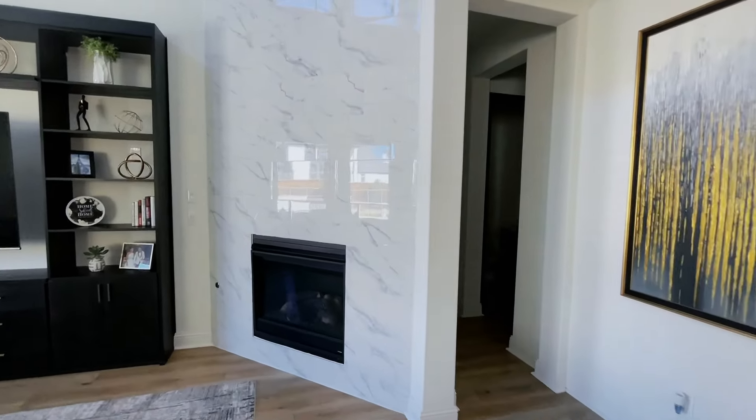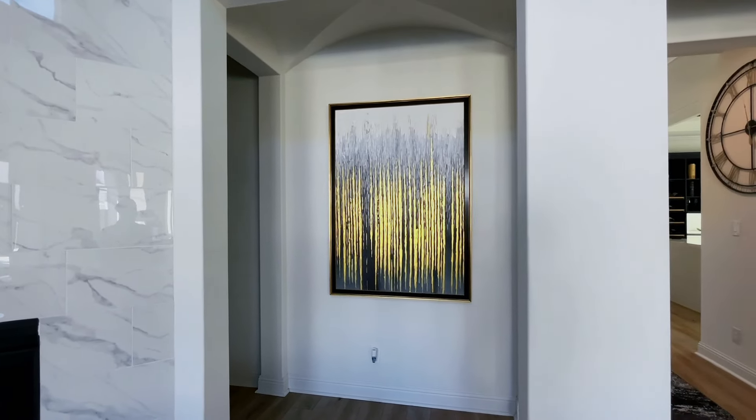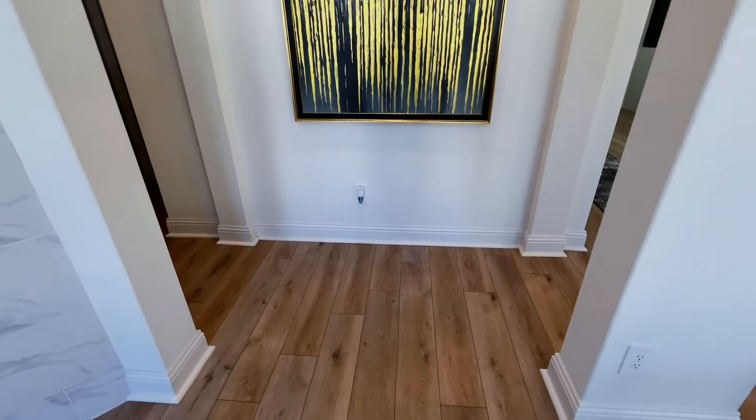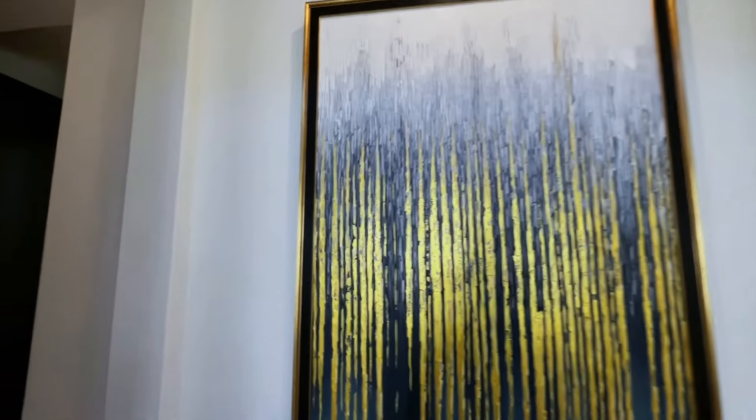This is a new addition which you saw in our video — this is where we put our painting and it looks so good. I love this painting. I could stare at it forever.